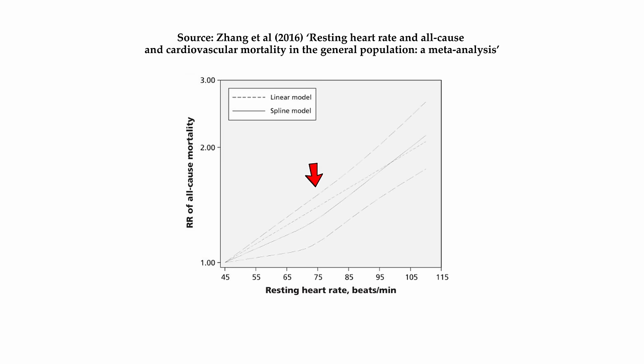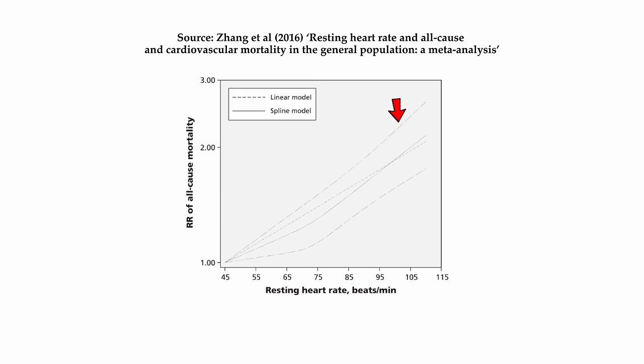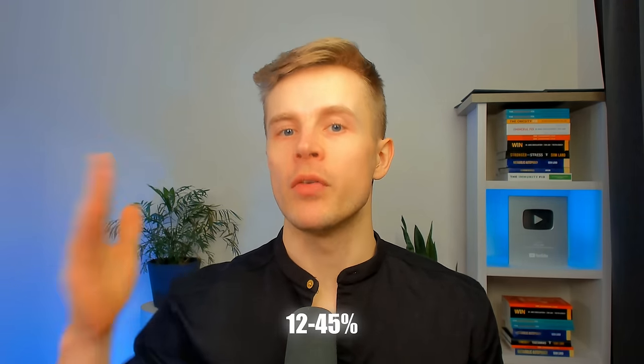Individuals with a resting heart rate of 60 to 80 beats per minute had a 12% higher risk of all-cause mortality and 8% for cardiovascular disease mortality. Those with a resting heart rate above 80 had a 45% higher risk of all-cause mortality and 33% for cardiovascular disease mortality. The average person's heart beats at about 60 to 100 beats per minute — that is already linked to a 12 to 45% higher risk of mortality compared to 45 beats per minute. Based on the data, having a resting heart rate above 45 is linked to a slightly higher risk of mortality.